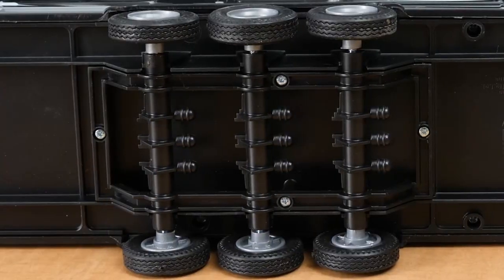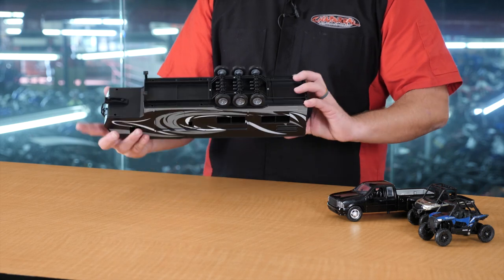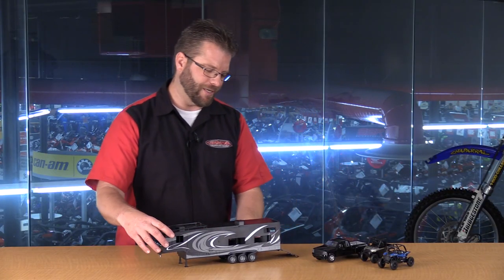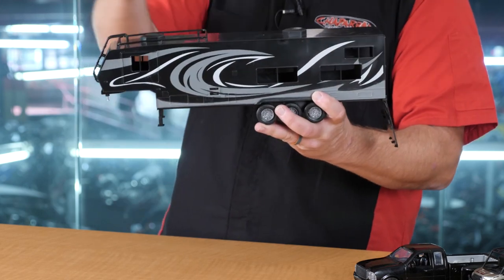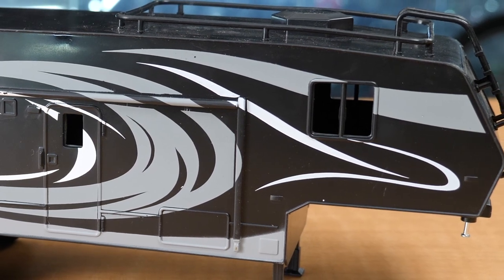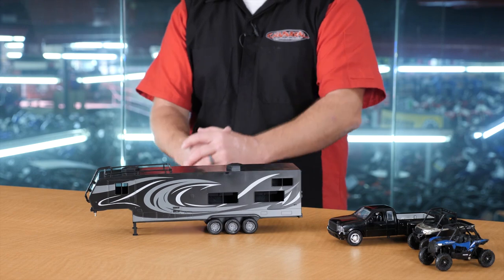Looking at more of the detail, we have air shocks back here to help these axles function appropriately. Of course, those air shocks are fake and these are fixed axles, so while it looks good, it doesn't function as far as the shocks go. All six of those wheels turn nicely. Opening up the tailgate, we can take a quick look at the inside of the trailer — there's plenty of room for these two vehicles before we get to the living quarters portion. None of the doors open on the living quarters, but you can take a peek in. Unlike some other New Ray Toys where the interior looks exactly like a typical toy hauler, this one doesn't have that functionality, but the overall aesthetics from the outside are quite remarkable.